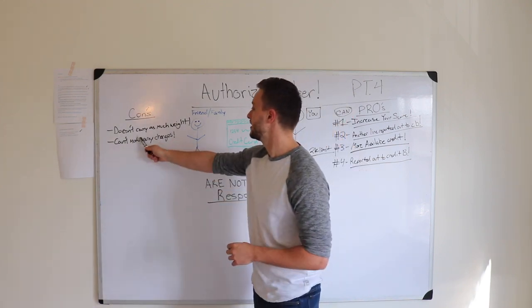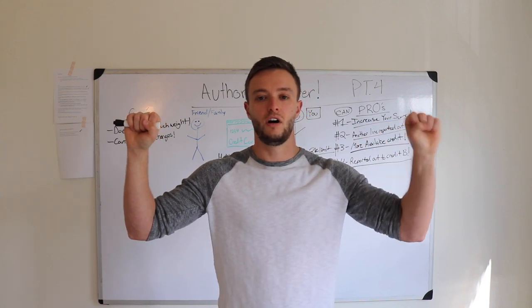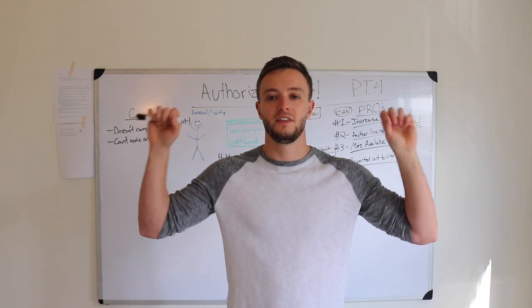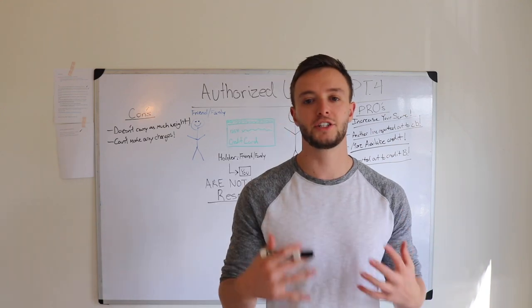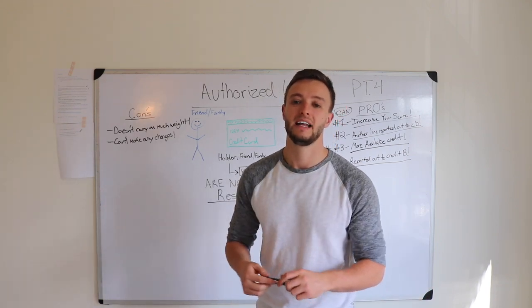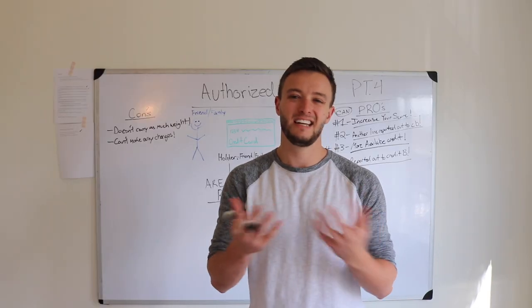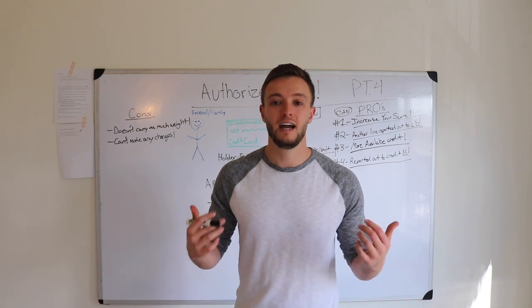It doesn't carry as much weight. Let's say you have two cards — you're a co-signer on one and an authorized user on the other, both with positive credit history, $2,000 limit, only utilizing $50 a month. The co-signer is going to increase your score much faster than the authorized user because the credit bureaus reflect that you're actually legally responsible for that debt, versus an authorized user who is not. And on top of that, how awkward would it be to go to your friends or family and say: hey, I got bad credit, let me use some of your good credit habits to increase my bad credit? In my opinion, it's an awkward conversation you may not want to have. So in my opinion, stay away from it.